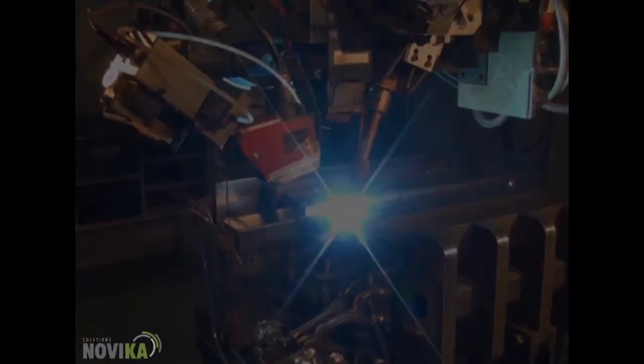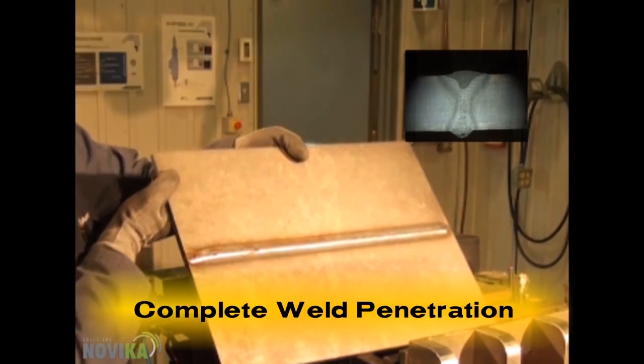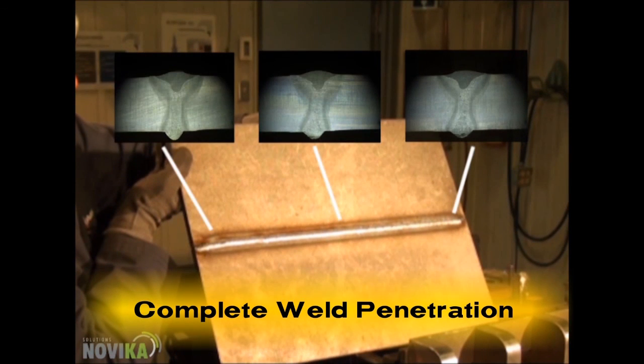The operator unloads and flips the part to display the complete penetration of the weld. The backside of the welded plates shows the high quality of the weld.